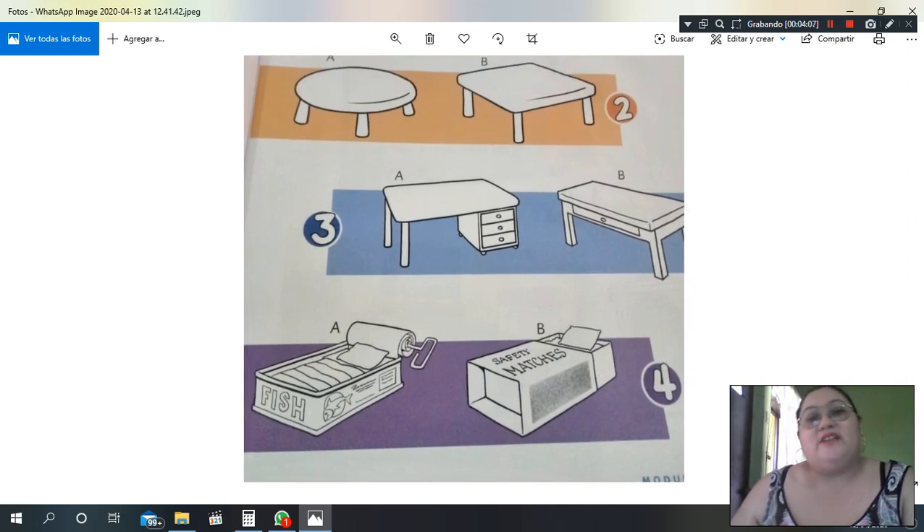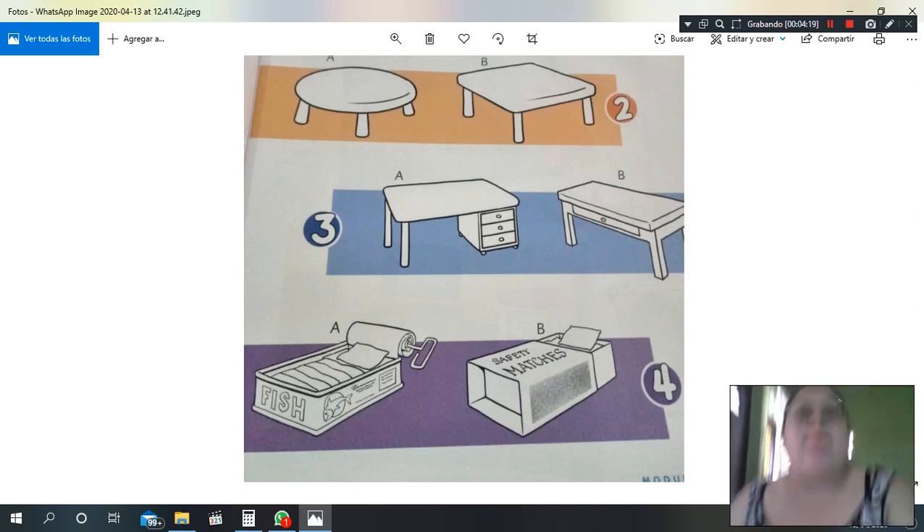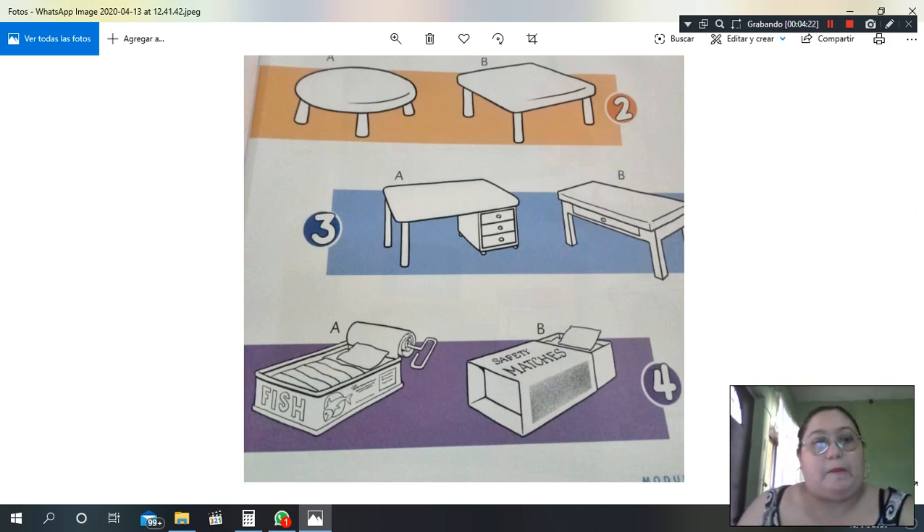Here we have two ways to make a bed — a bed made from a fish can and a bed made from a sleeping mattress. We have two beds: one made with a small fish tin and the other made with a matchbox. So here we have a rectangle bed and here is another rectangle bed. How would you make a mini bed?